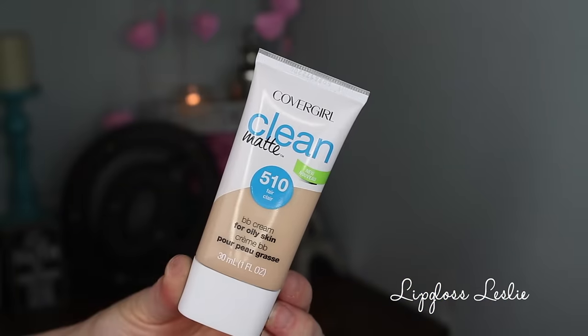I already have a review video on this. This is the CoverGirl Clean Matte BB Cream for oily skin. I wear it in 510 Fair. I love this stuff. Really nice texture, very long wearing, good coverage. It's so impressive. I would say less like a BB cream, more like a medium coverage foundation, and just super long wearing. I'm really impressed with this. I love the packaging too — really pretty to look at and very functional as well.